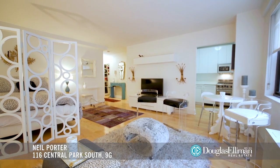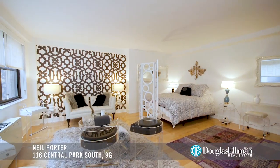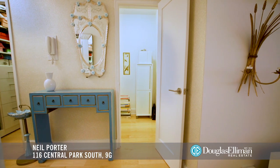Apartment 9G is an oversized south-facing studio apartment that features beautiful light hardwood flooring, custom French wall coverings and matching window treatments, and a separate dressing area with a custom California walk-in closet.